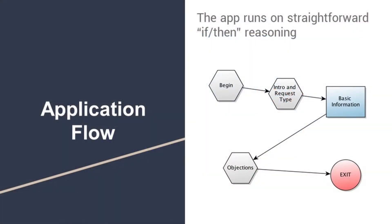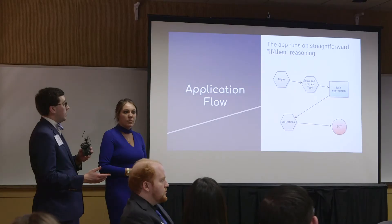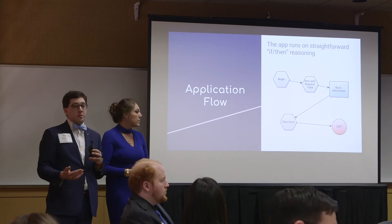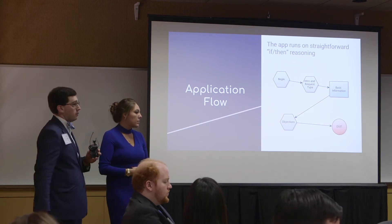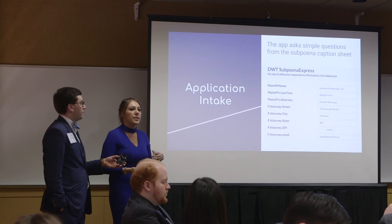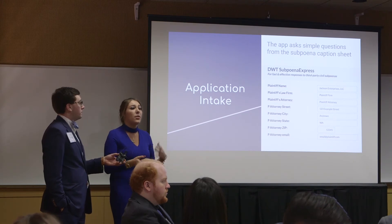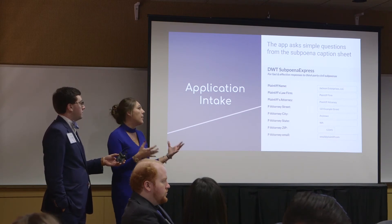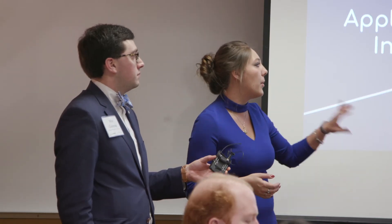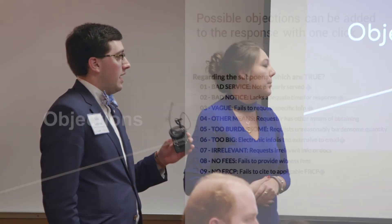Who are the people involved? On the outside of the process, there's the issuing party who actually sent the subpoena, the client who is going to identify and produce documents the firm says they need, and the courts who will enforce the production of documents if necessary. On the inside of the firm, the paralegal or legal assistant will do the majority of the work, spending the bulk of their time seeking responses and getting documents together. The attorney will then sign off on the subpoena before it's sent out.